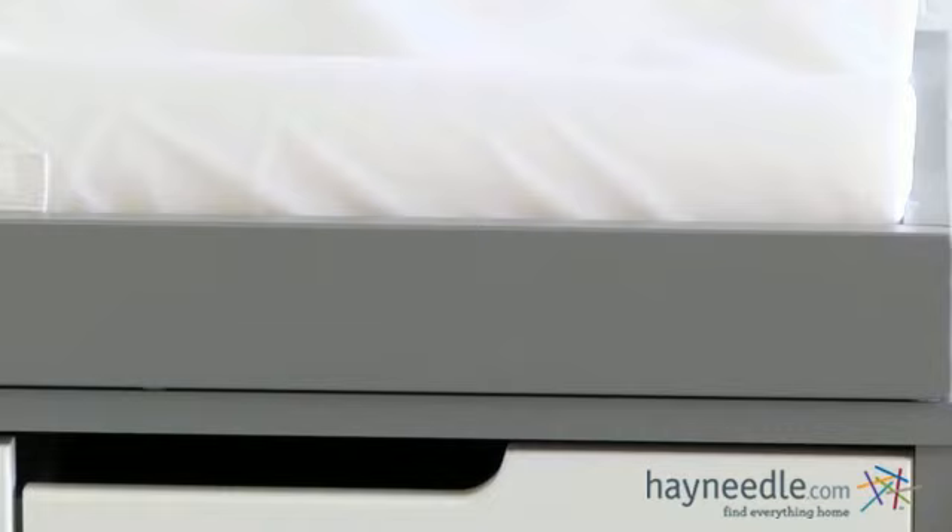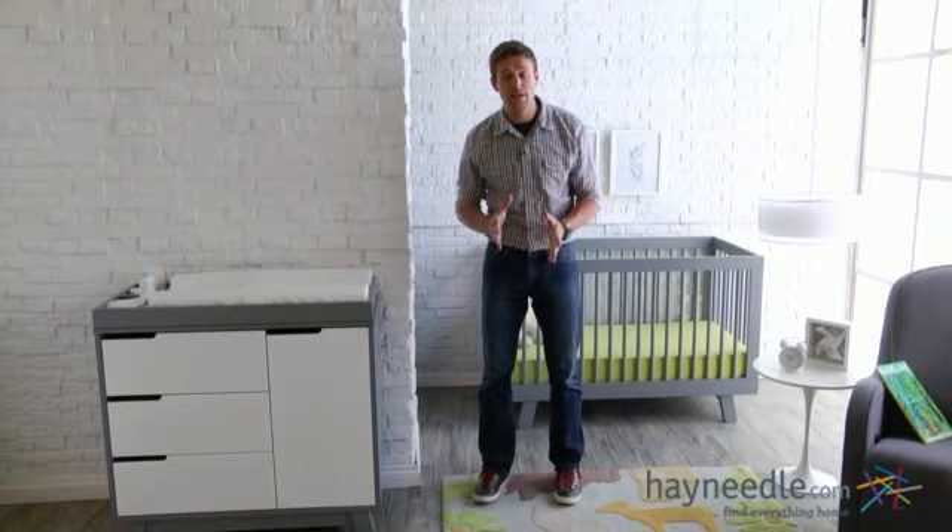Thank you again for taking the time to learn more about the Baby Leto Hudson 3-in-1 Crib and Dresser Collection.